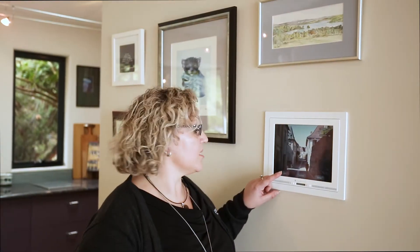This system controls the entire home — the lighting, the security, the audio and the climate — all at the touch of a finger, or you can control it remotely via your mobile device.